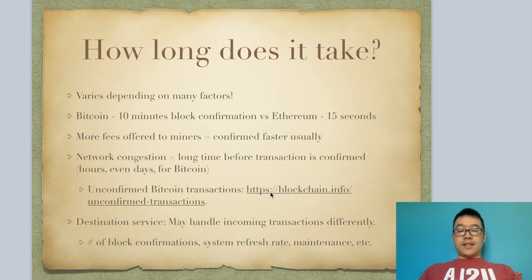I've included a link to a site where you can see the unconfirmed Bitcoin transactions. If you're wondering whether the network is congested, you can go there and it'll give you a live look at how many transactions are waiting to be confirmed.